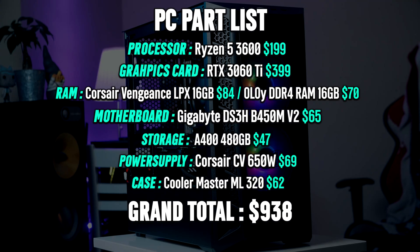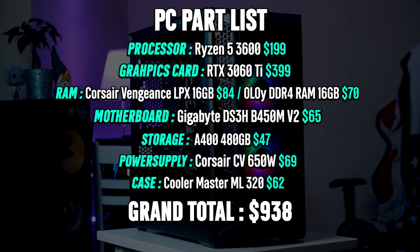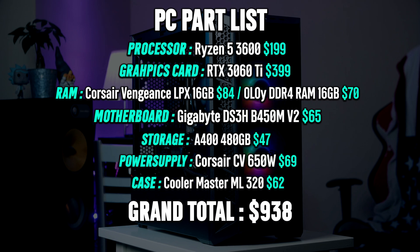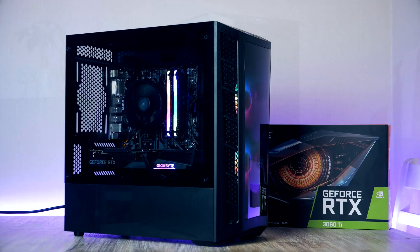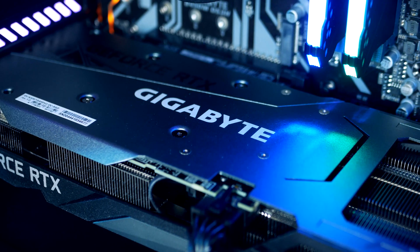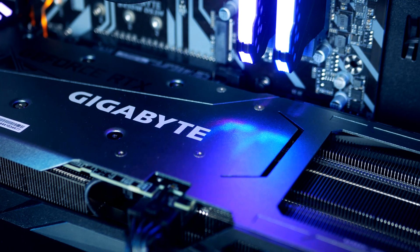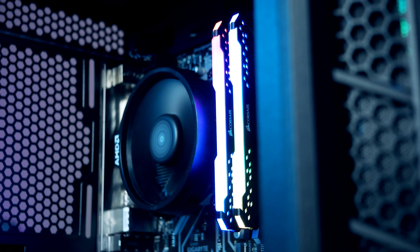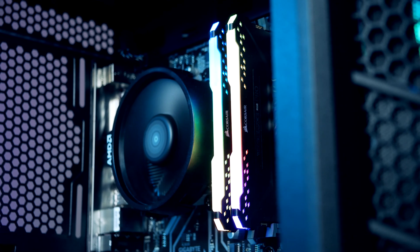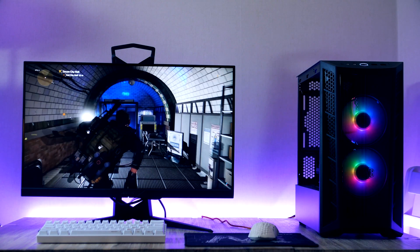For a little bit over $900 for the entire PC build, you'll be able to run all popular games at 1080p and 1440p at ultra settings with a respectable frame rate. And if you want to play around with ray tracing, that is possible on this machine as well. We're going to look into the gaming performance including ray tracing right after the assembly.